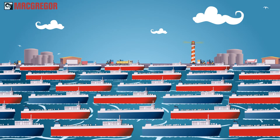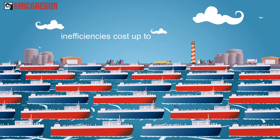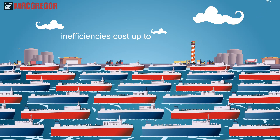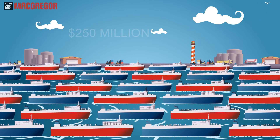Non-productive time is not cheap. An analysis of a 100-vessel fleet showed inefficiencies due to non-working and low productivity cost annual losses of up to 250 million US dollars.